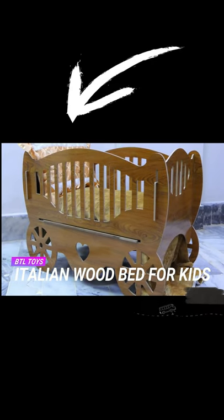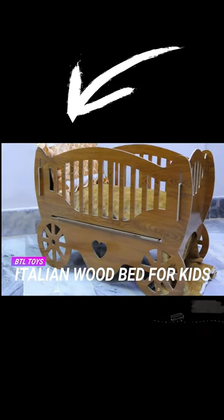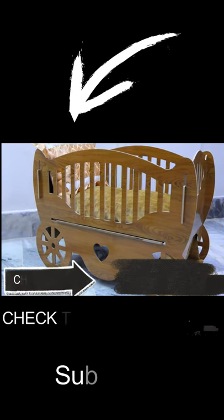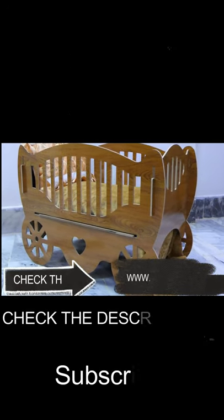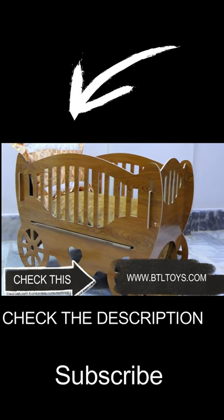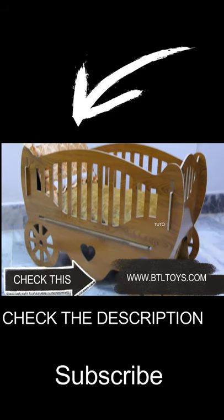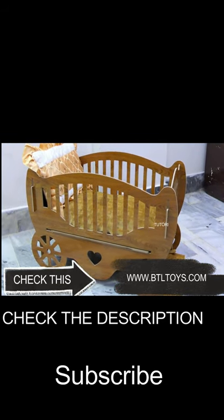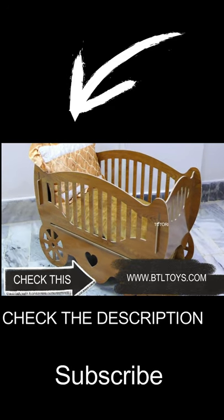Hey, hi! Here we have the best model for kids — an Italian wood bed for kids. You can check the complete details in the short video, and here is the link for the website. You can visit us for more details. This is the best cot ever; this design is specially made with Italian furniture.